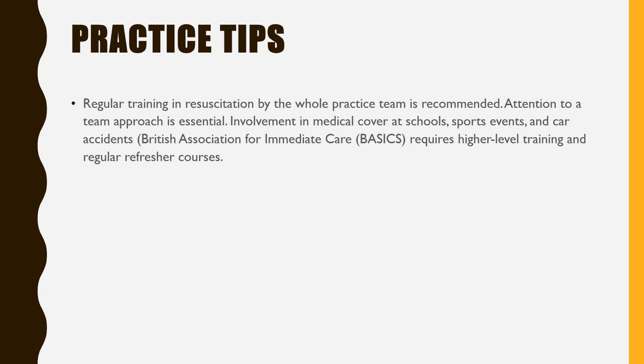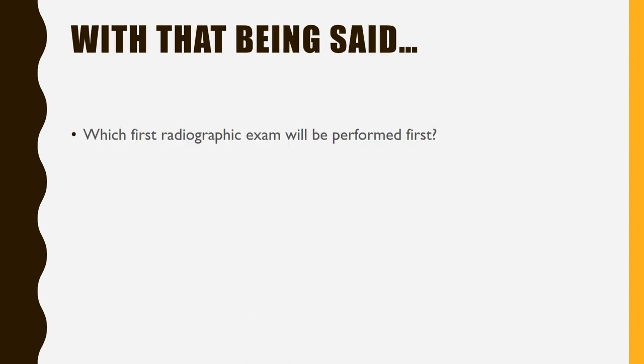Practice tips: regular training and resuscitation by the whole practice team is recommended. Attention to team approach is essential. Involvement in medical cover at schools, sports events, and road accidents. The British Association for Immediate Care requires higher level training and regular refresher courses. With that being said, which first radiographic exam will be performed first?